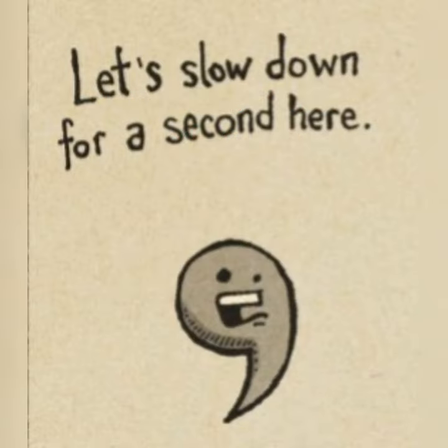As commas represent a pause, it is good practice to read your writing out loud and listen to where you make natural pauses as you read it. More often than not, you will indicate where a comma should be placed by a natural pause.